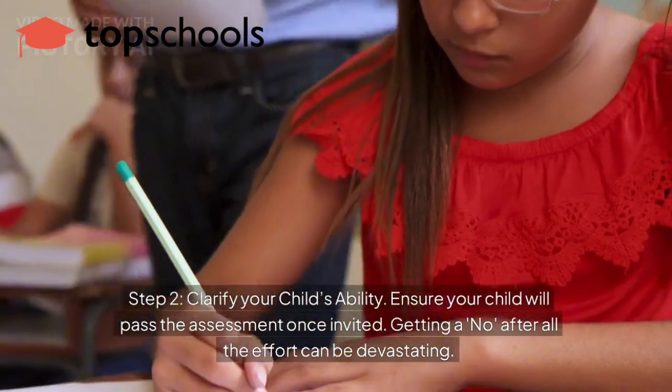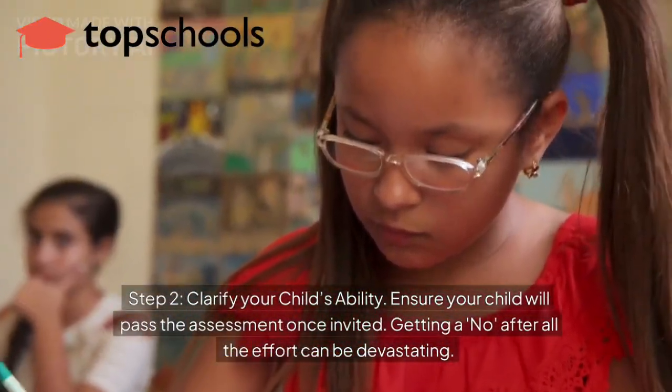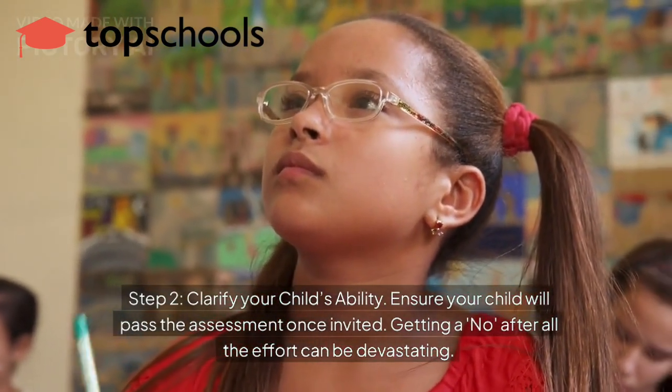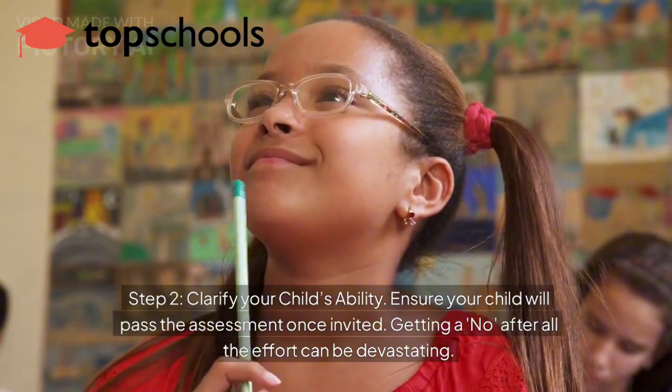Step 2: Clarify your child's ability with a test or mock assessment. Ensure your child will pass the assessment once invited. Getting a no after all the effort can be devastating.